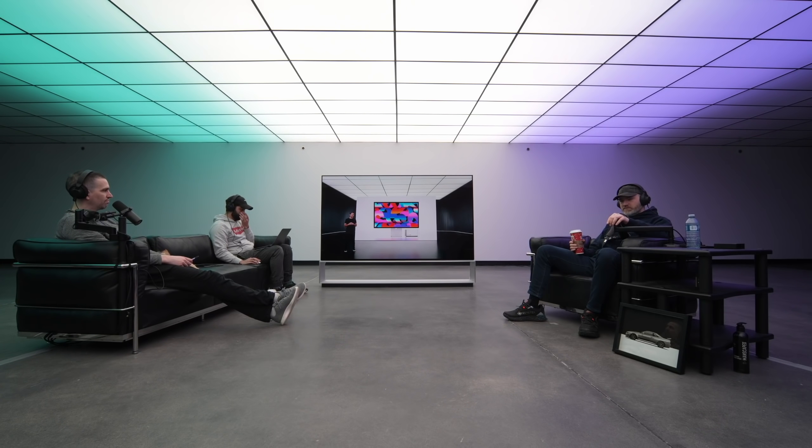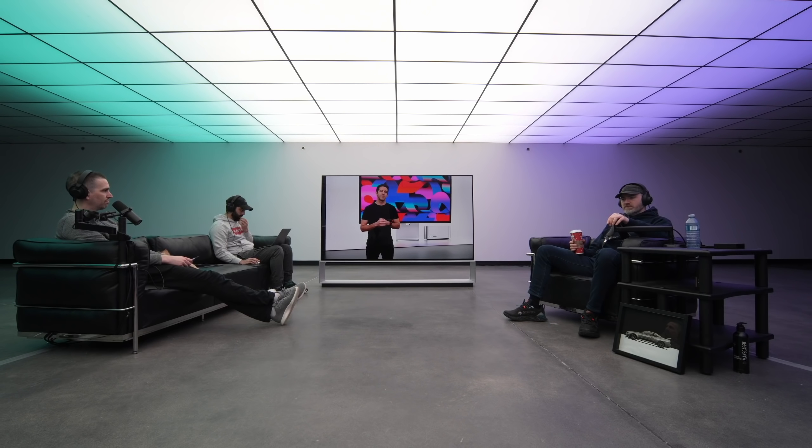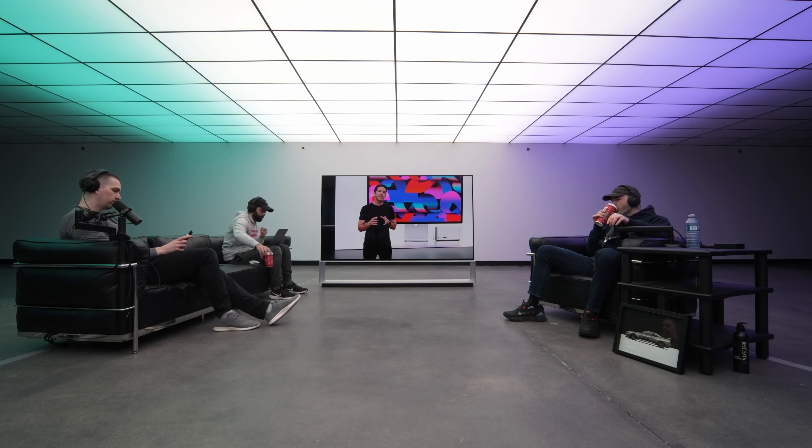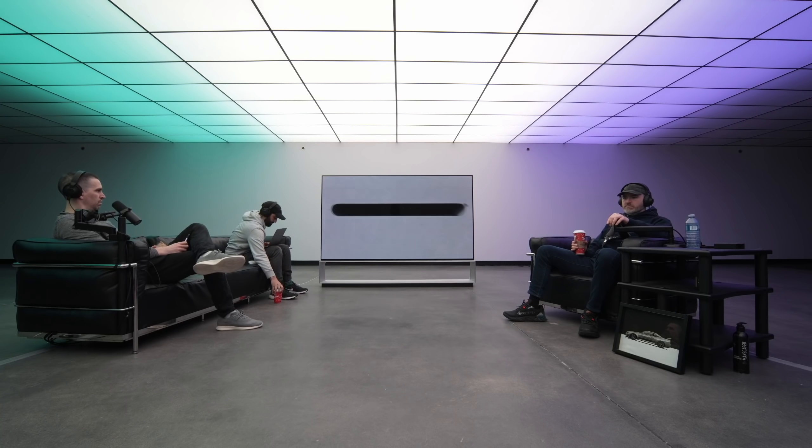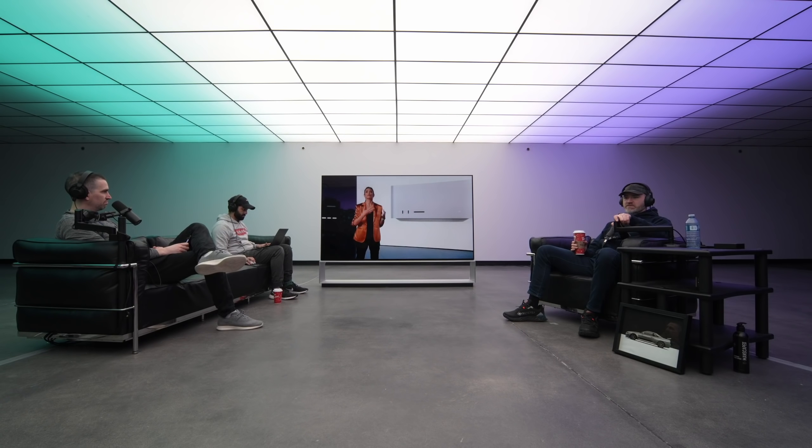Mac Studio is an entirely new Mac with the unbelievable performance of our most powerful Apple Silicon — M1 Max and M1 Ultra. The Studio Display is the perfect complement with a phenomenal set of features and that integrated experience Mac users love. It's unlike anything you've ever seen before — the first computer to put outrageous performance, extensive connectivity, and entirely new capabilities into an unbelievably compact form that lives right on your desk.